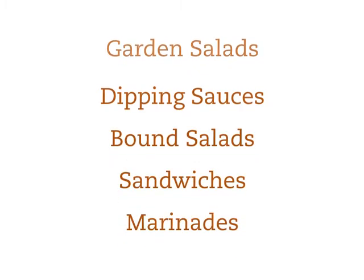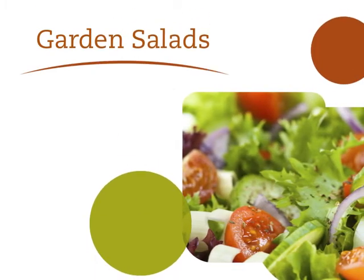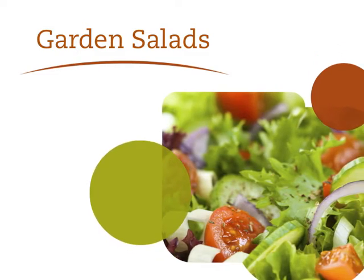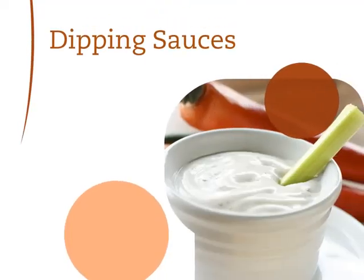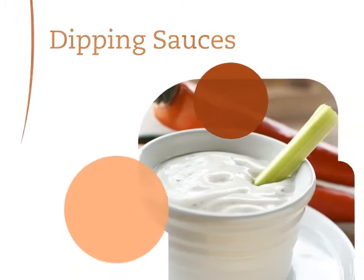To break down the top five uses of dressings, let's start with garden or entree salads. Salad dressings have the unique ability to play well with other ingredients and can turn a regular salad into something truly extraordinary. Next up is dipping sauces — dressings are perfect for serving with vegetables, chicken fingers, and more.